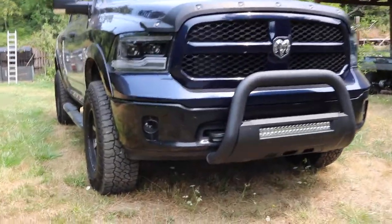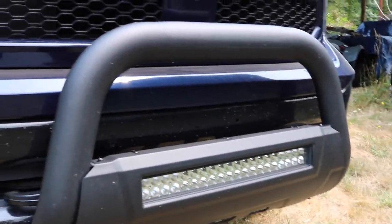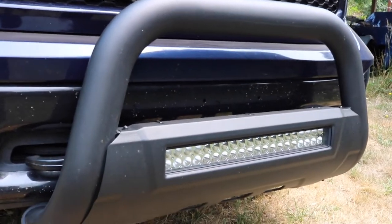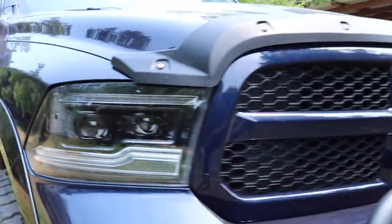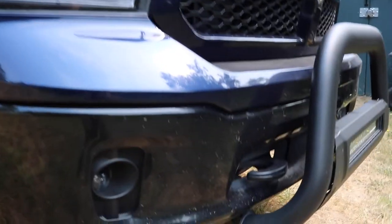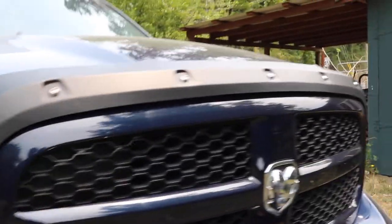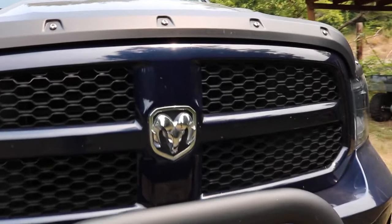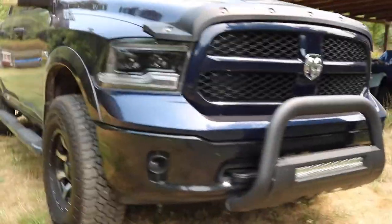Starting at the front of the truck: I've got a Barricade bull bar with a 20-inch LED light bar. I've got Morimoto XB headlights with Morimoto fog lights — the truck is dirty because it's super dusty. I also have a Barricade heavy-duty hood deflector. That's everything on the front.